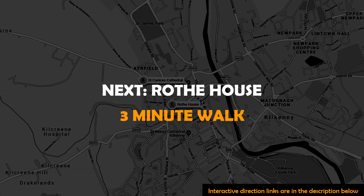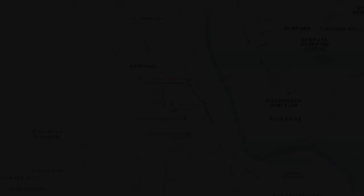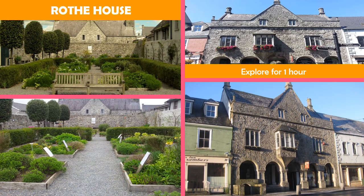Next to Roth House — a restored 1594 house, garden and museum with a notable timber ceiling, home to a genealogy center.